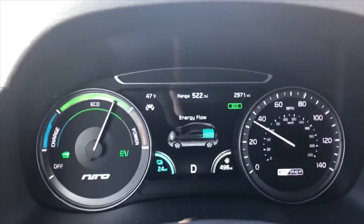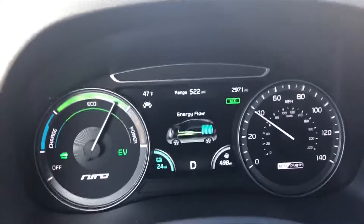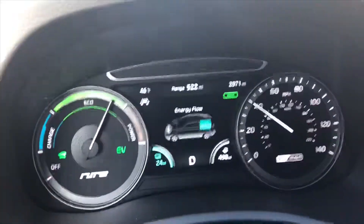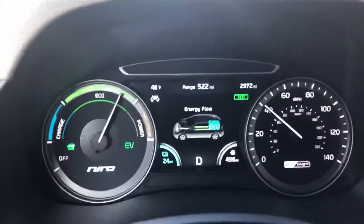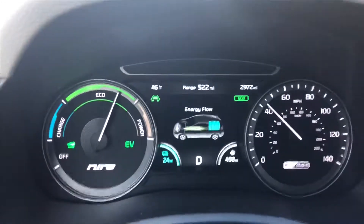Hello everyone, this is John again. It's a blistering 32 degrees Fahrenheit, zero Celsius outside today, and because of that the Niro plug-in has to use the gas engine to heat the interior of the cabin.